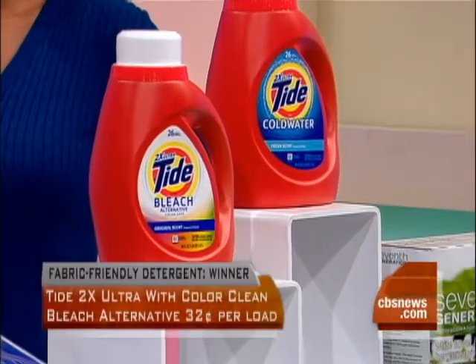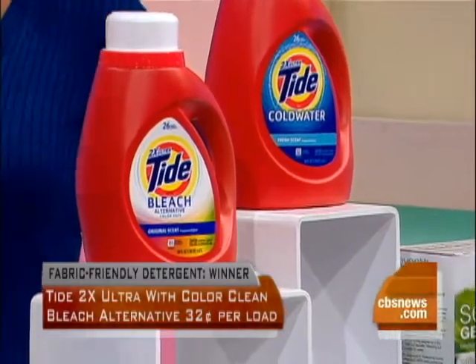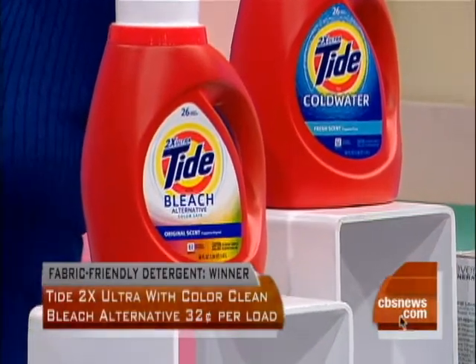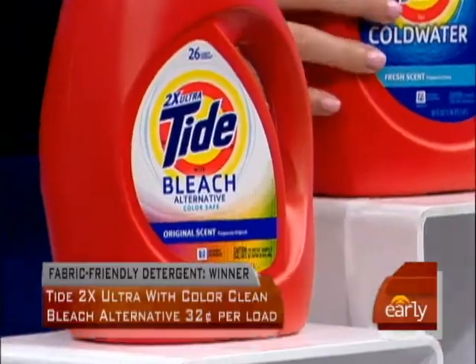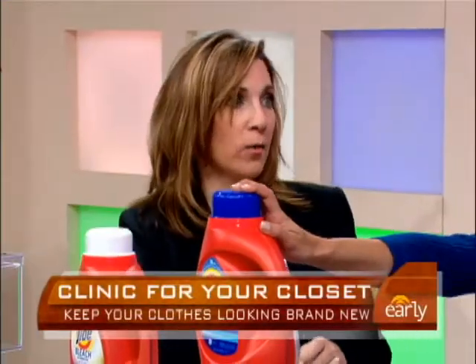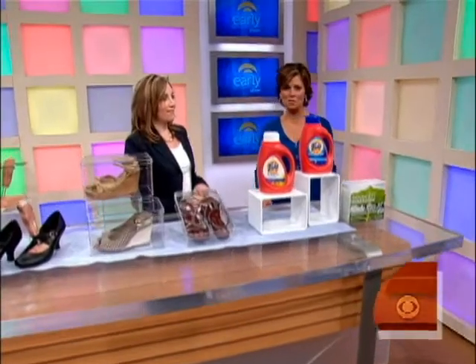What makes these detergents better than the others tested? Over 40 different detergents were tested, stained with blood, mud, grass stains, and all kinds of stuff, and Tide came out on top time and time again as the top-rated detergent. The one with bleach alternative is the best, and this one for delicates is good for delicates. This was also tested against Tide Total Care, their new detergent — this worked better and it was cheaper. For more information on clothing care tips, go to earlyshow.cbsnews.com.